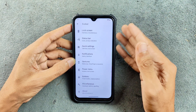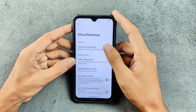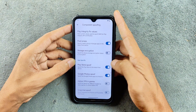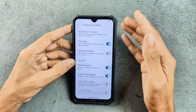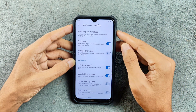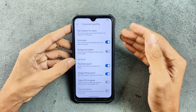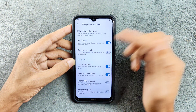One interesting thing about Evolution X ROM is that if you want unlimited storage for Google Photos, you have to open component spoofing and turn it on — by default it's turned off. You can also enable a device spoof for higher FPS in games like PUBG. However, I don't really think it will be that helpful because this device won't be able to handle that kind of graphics performance, so I always keep it as default.